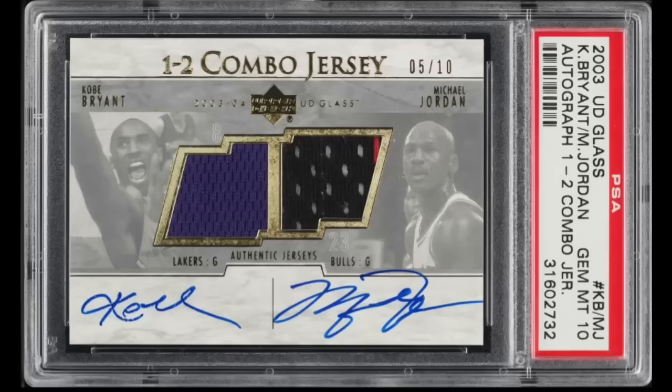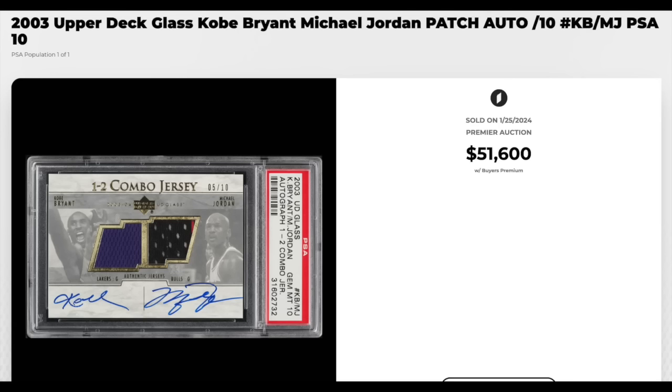Number 7 — more Jordan. 2003 UD Glass 1-2 Combo Jersey Autograph, Kobe Bryant and Michael Jordan. Graded a PSA Gem Mint 10. The card is serial numbered out of 10, and both patches are one color — well, the Jordan has a little tiny bit of red in the corner of his patch. Sold for $51,600. This is a Pop 1 — the only copy in a PSA 10. This exact copy has actually sold three times, the most recent being just under a year ago for $63,000, so down about 20% from early 2023.